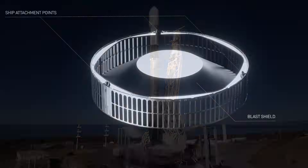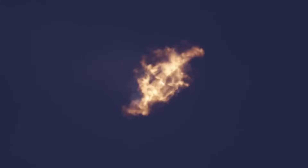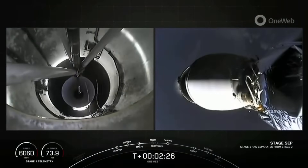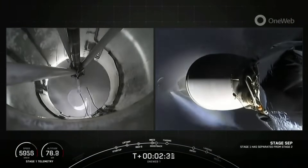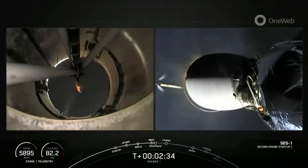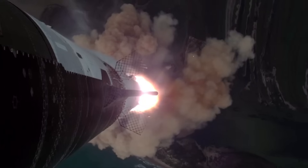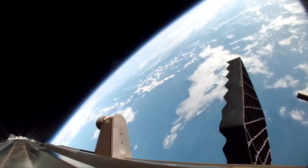Traditionally, rockets like Falcon 9 shut down the booster completely before igniting the upper stage. During that brief transition, the vehicle coasts, losing thrust and burning more fuel to counter gravity. Hot staging eliminates that pause. Instead, Starship's Super Heavy booster throttles down its engines but keeps a few firing, while the six vacuum-optimized Raptors on the second stage ignite just before separation. The upper stage then pushes off the booster using its own exhaust. The rocket never stops accelerating.